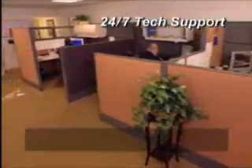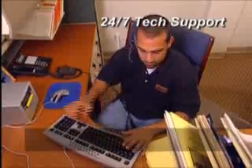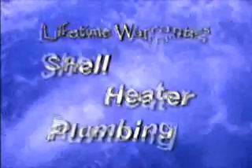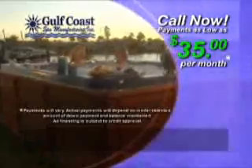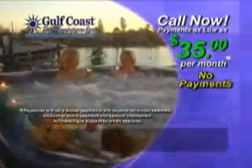Every Gulf Coast Spa is supported by our award-winning 24-7 in-house customer service for the life of your spa, and backed by an impressive list of warranties. Best of all, you could be relaxing in your own Gulf Coast Spa for as little as $35 a month with no payments and no interest for up to a year.